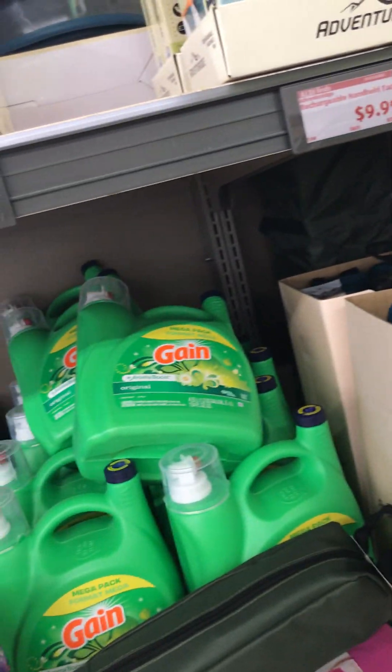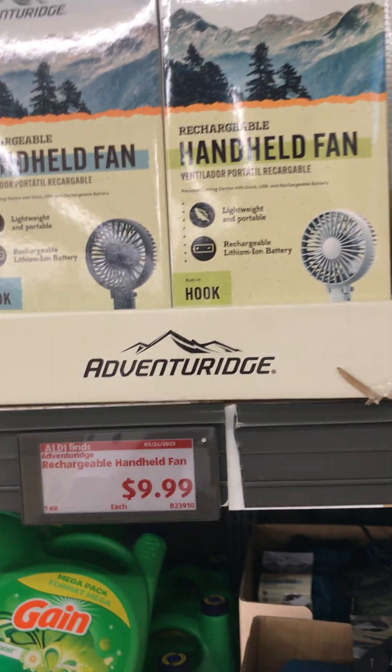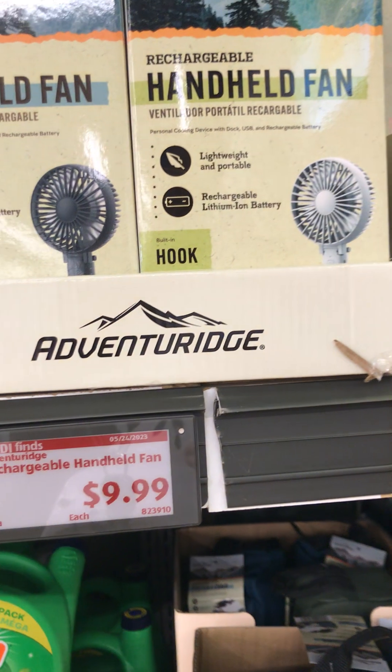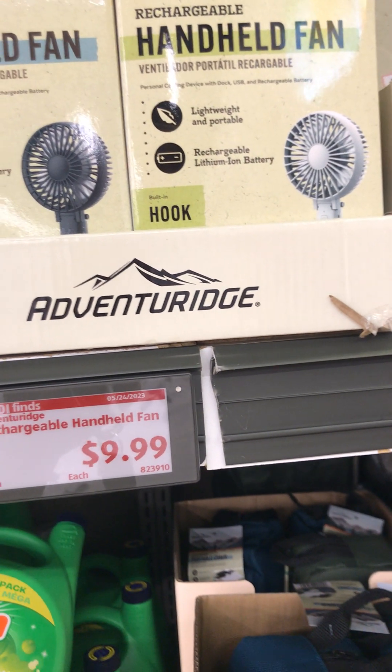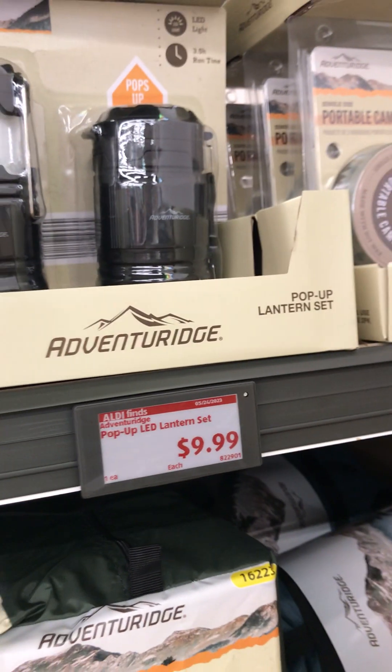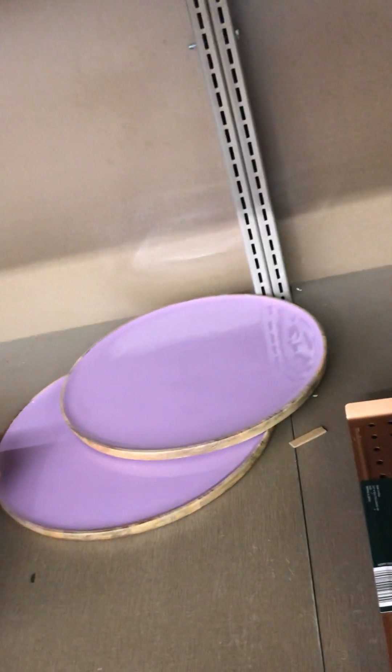That would be a great idea — to purchase a lot of small items and do an unboxing to tell you guys how well they work. I don't have that high a budget, but getting the rechargeable fan, the bug zapper, and the lantern set — I think that would be a great Aldi Finds haul to show you guys how those work. It won't be today because I just came for the patio table.